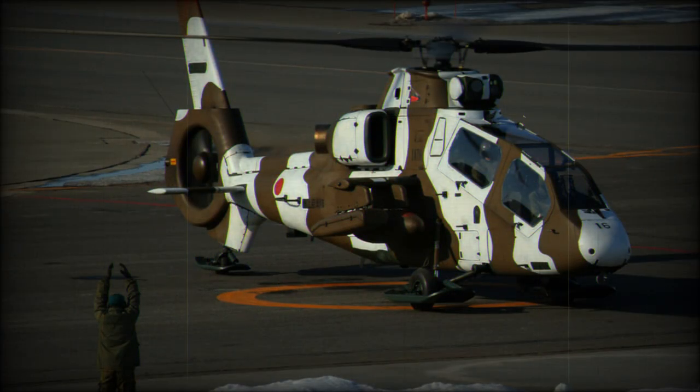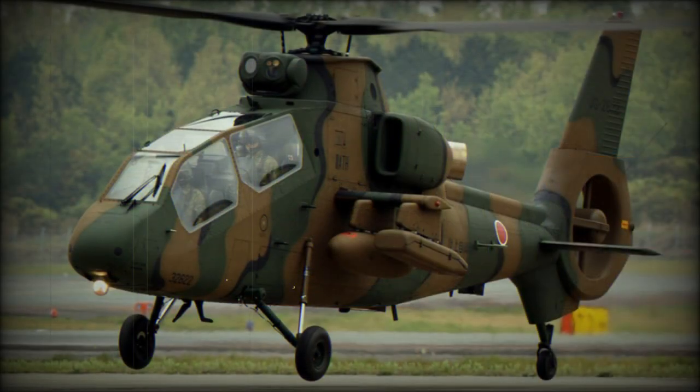The JDA may revise the OH-1 to meet its AHX light-attack helicopter requirement. This would probably feature MTR-390 or T-800 engines, allowing the introduction of a heavier weapons load and revised mission avionics. The projected designation of the AHX production model is AH-2.